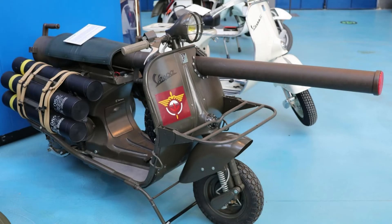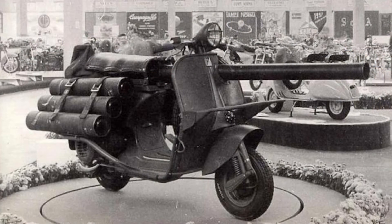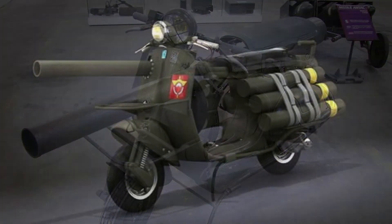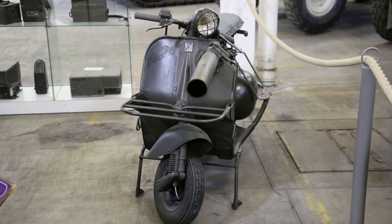Number 8: the Vespa 150 TAP. The Vespa 150 TAP was built for French paratroopers in 1956 by Ateliers de Construction de Motorcycles et Automobiles. Somebody had the bright idea of taking a scooter and mounting an American-made light anti-armor cannon on the side, which they could drop out of an airplane in pairs along with a two-man team. It was never designed to fire the cannon directly from the Vespa, but that doesn't change the fact it's an anti-tank moped. It doesn't get cooler than that for a Vespa.